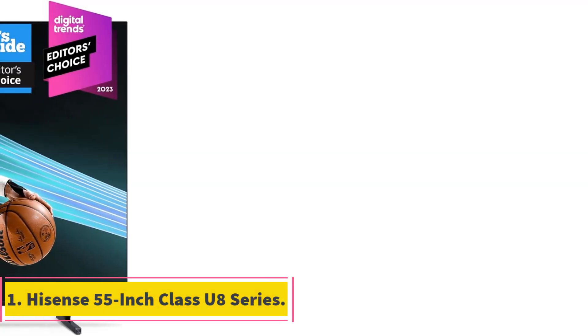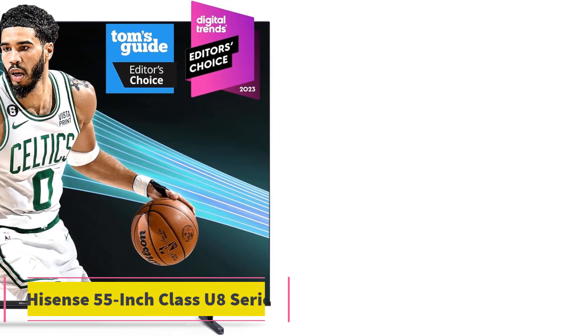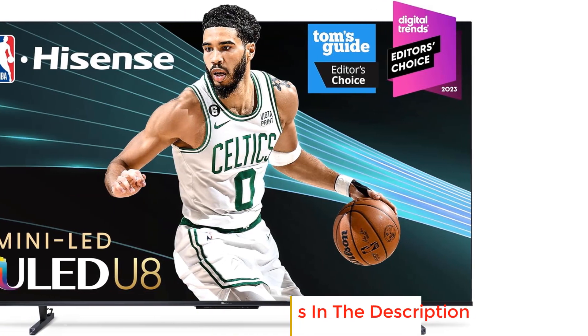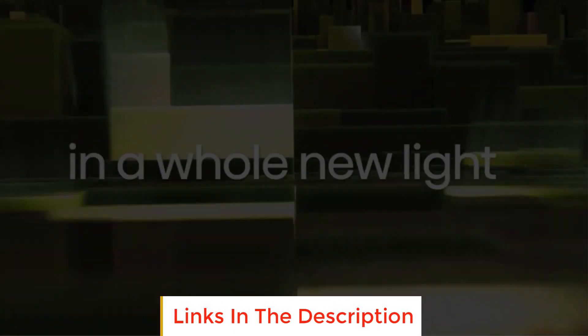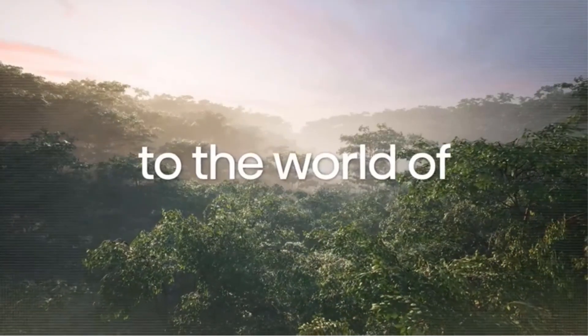Number 1: Hisense 55-inch Class U8 Series. The Hisense 55-inch Class U8 Series is a high-quality television that offers an immersive and vibrant viewing experience. It incorporates advanced technologies to enhance color, contrast, brightness, and motion, making it stand out from regular LED TVs.